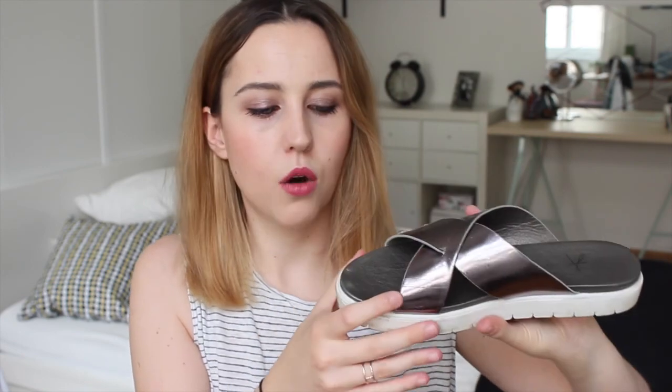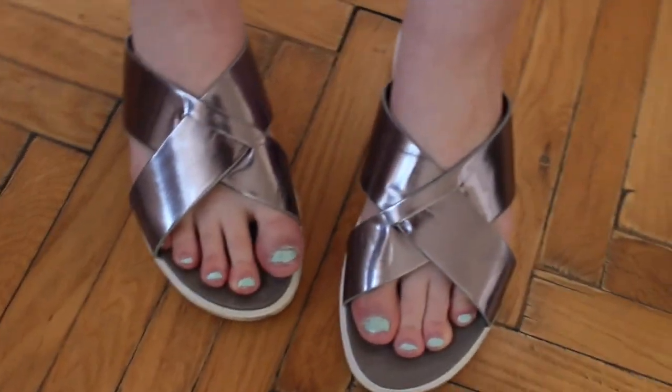Next up are sandals I got from Primark for 10 euros — a bargain. They have a metallic sheen, silver crisscross straps up top, and are white at the side. Mine are already a bit dirty because I've worn them twice. If you pair these with the sleeveless duster from the beginning, black jeans, and a white t-shirt beneath it, it just looks really cool, very contemporary and modern. They're really comfortable — you can't really go wrong with sandals.